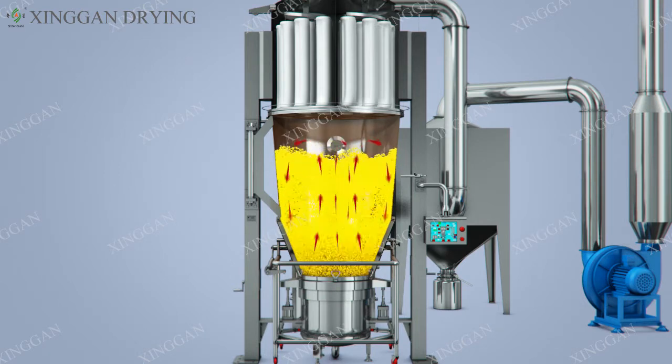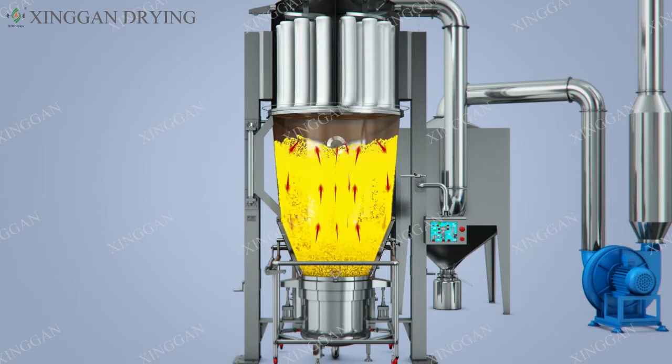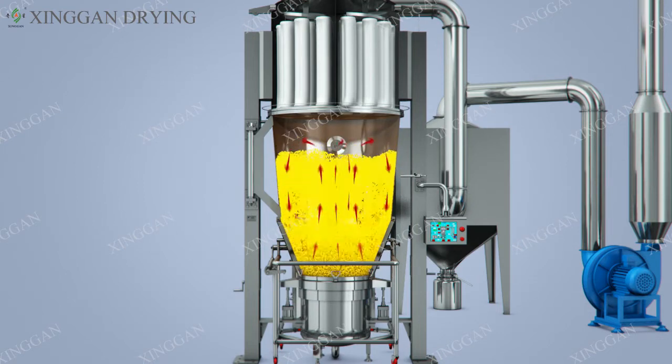This machine is the latest model of our company's extensive absorption and digestion of advanced foreign technology, combined with the successful development of the national conditions.